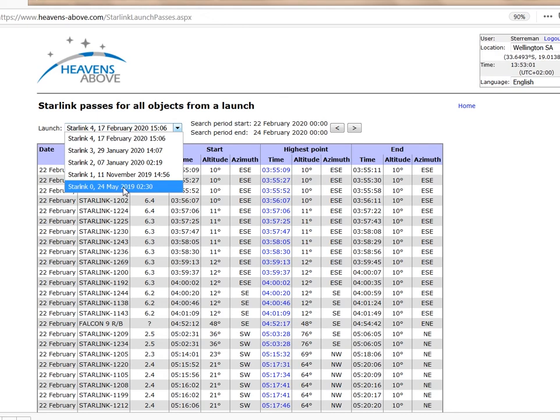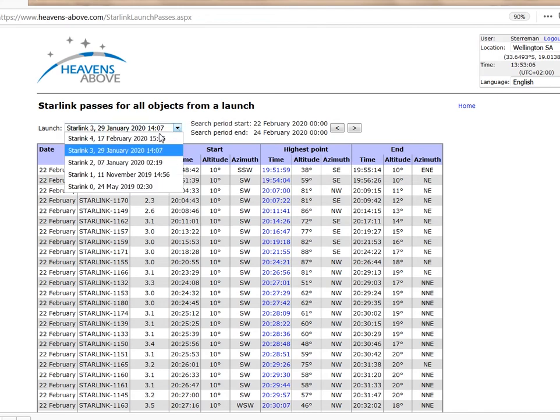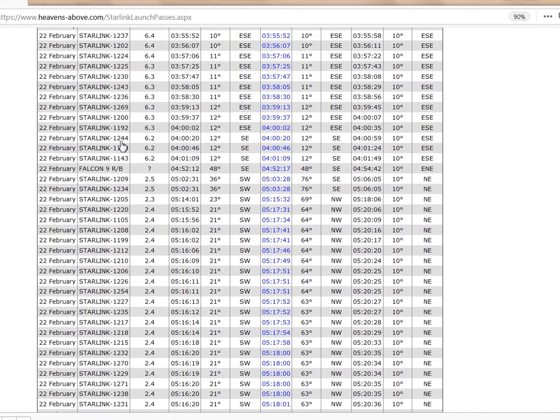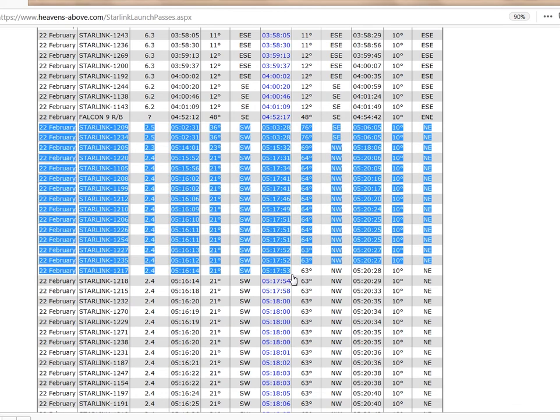The drawback is that you must now check more than one launch for favorable predictions, but it is not so bad, since only the most recent launches are worth bothering about, where the satellites are still low and bright and clustered together. As can be seen in my earlier video on how to observe Starlinks, look for bright predictions, small magnitude number, and high elevation passes.